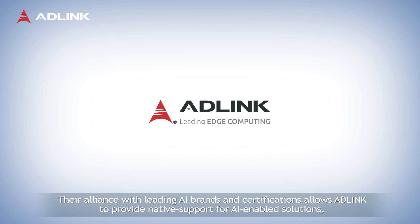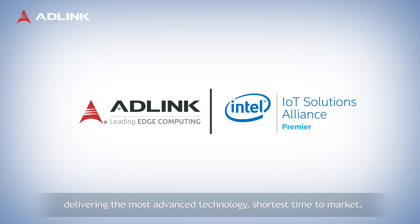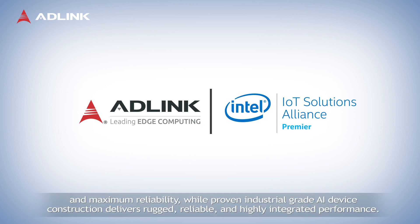Their alliance with leading AI grants and certifications allows ADLINK to provide native support for AI-enabled solutions, delivering the most advanced technology, shortest time to market, and maximum reliability, while proven industrial-grade AI device construction delivers rugged, reliable, and highly integrated performance.